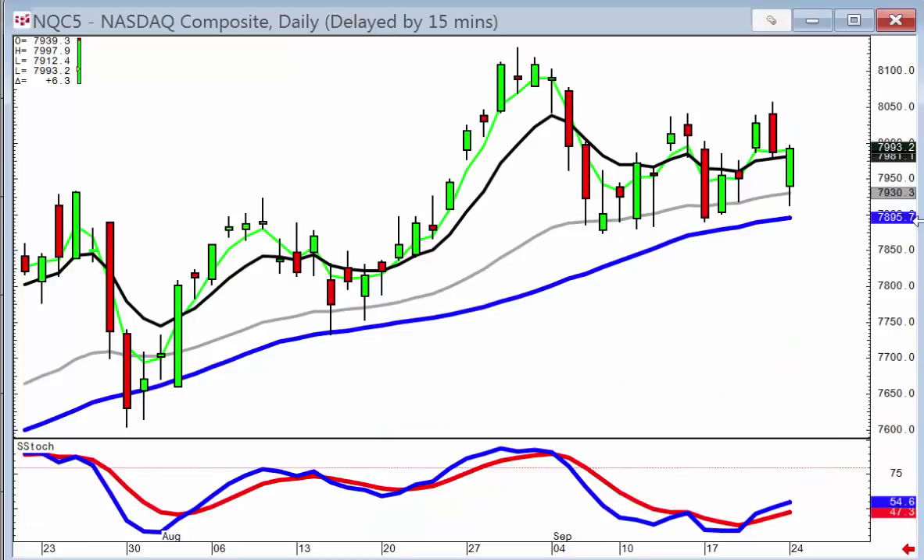Note how the NASDAQ opened lower today but closed slightly positive — it wasn't a big bullish day for the NASDAQ, up six points. However, from candlestick analysis, look what was happening after the open: investors were buying in the NASDAQ. This doesn't necessarily mean the NASDAQ was going up; all it really told us was that whatever selling was occurring in the Dow was shifting over to buying in the NASDAQ, telling us the overall market trend really hadn't changed at all.